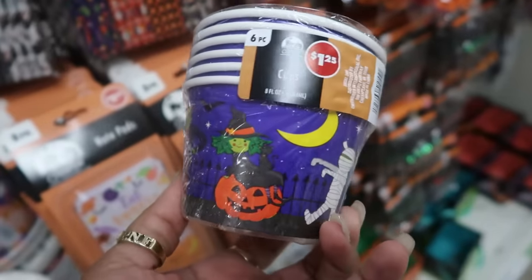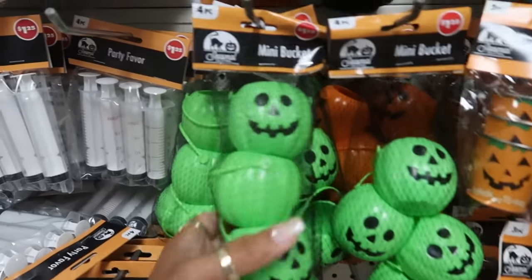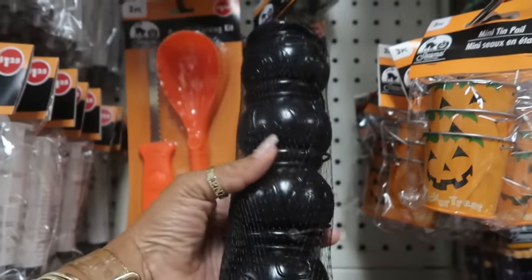You got Frankenstein, some cute little pictures on there. Mini buckets in green and orange — you get four of them. There's some black little cauldrons.